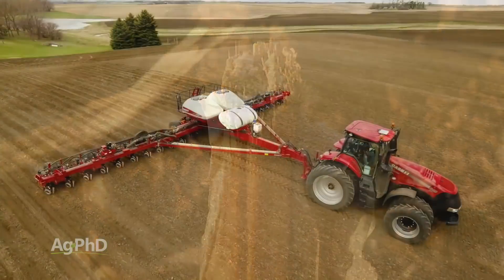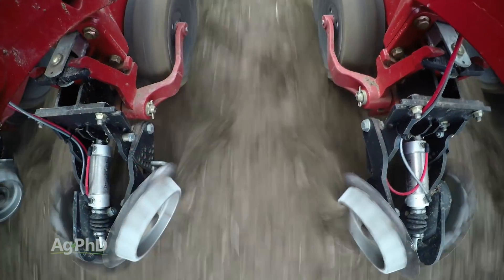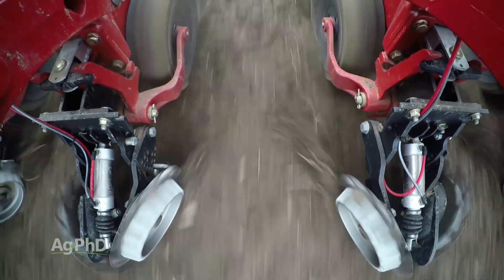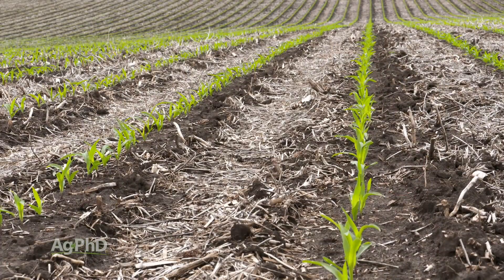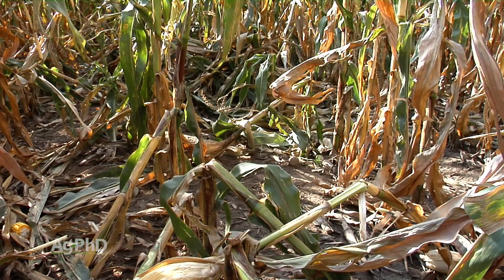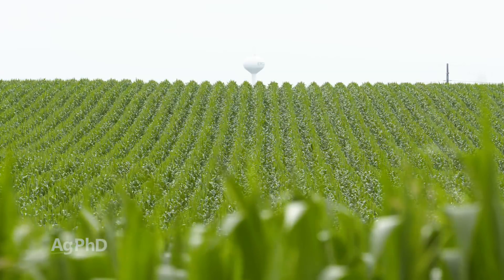Make sure you're checking that with your planter — that you're getting everything placed at exactly the same depth, getting the spacing just right, getting your seeds singulated so you have good even emergence and a better chance to prevent these diseases going forward. Once again, we did see a lot of stalk rot issues this year. We are concerned about it going into next year, so pick the right hybrids, take care of your drainage and fertility, and hopefully you'll be in a lot better shape in 2019.